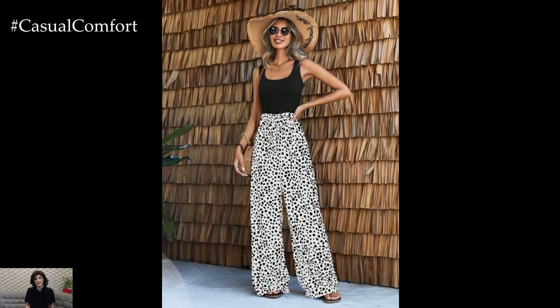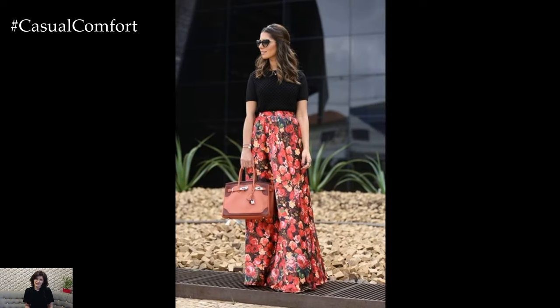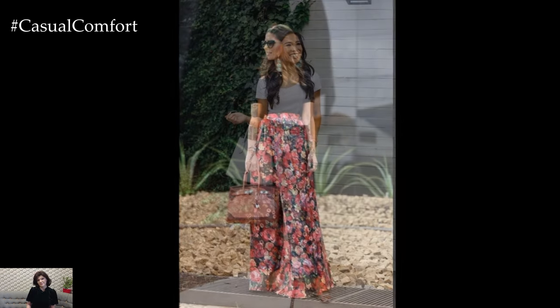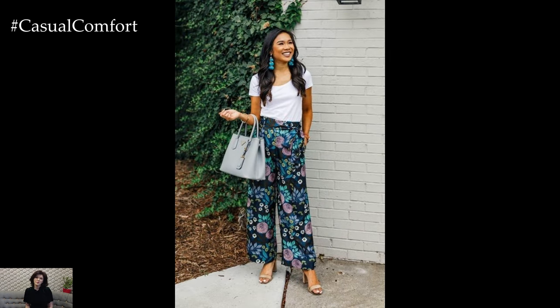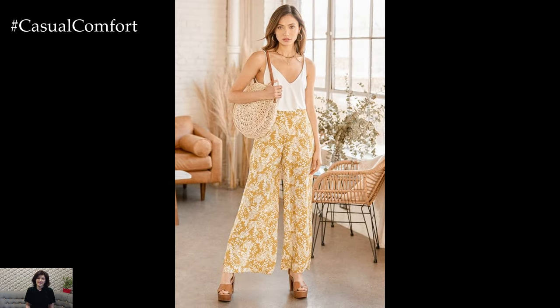Furthermore, the wide leg silhouette of these pants offers a comfortable and flattering fit for various body types. Unlike skinny jeans or tight trousers, which can feel restrictive, printed wide leg pants provide freedom of movement while still accentuating curves and elongating the legs. This combination of style and comfort makes them a go-to choice for those looking to make a fashion statement without sacrificing ease of wear.